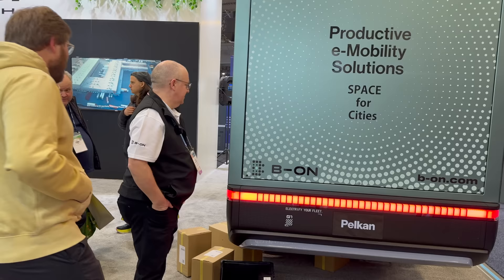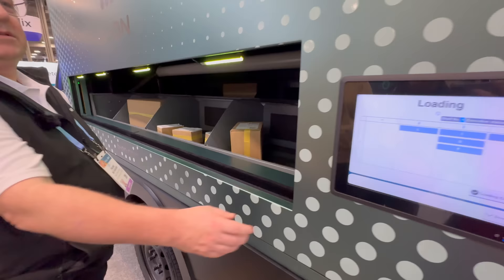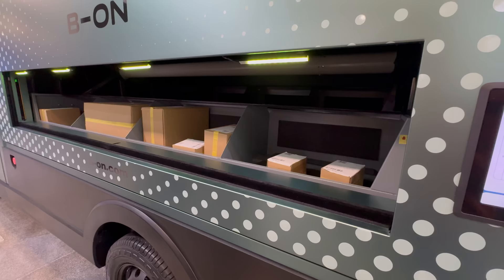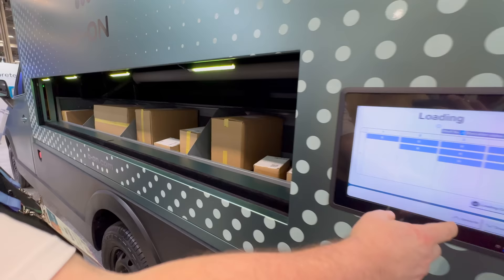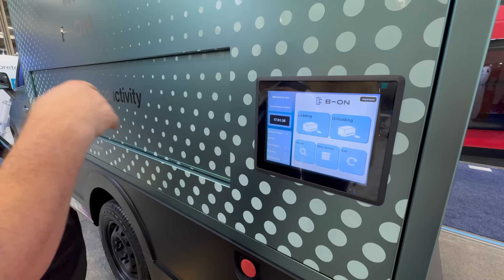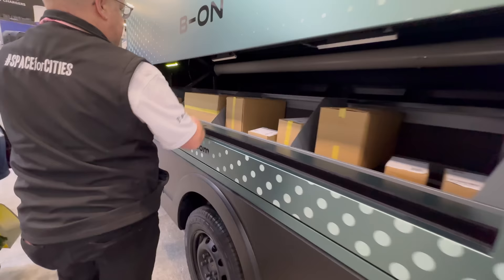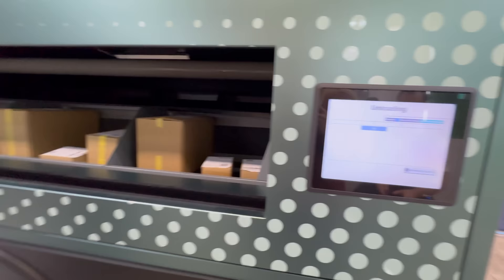We get a live demo — the system automatically pulls out the packages needed for a particular address. You scan them in, the shelf lights up, and for multiple packages at different locations it rotates to the right shelf. If the wrong package is scanned, the indicator turns red. The whole workflow is really clean and saves delivery drivers significant time sorting.